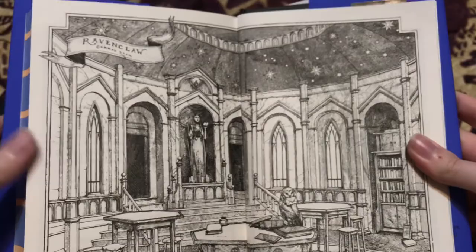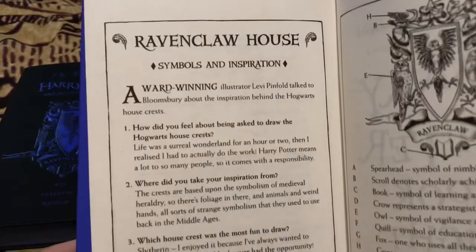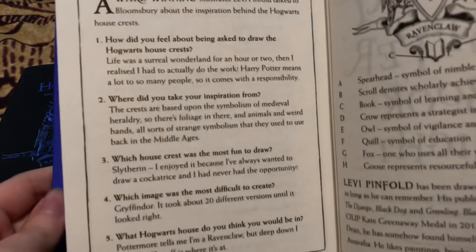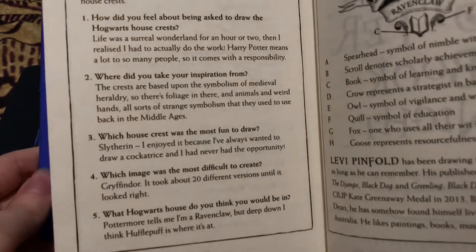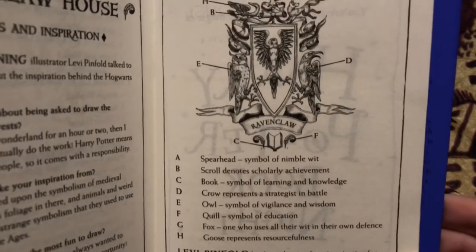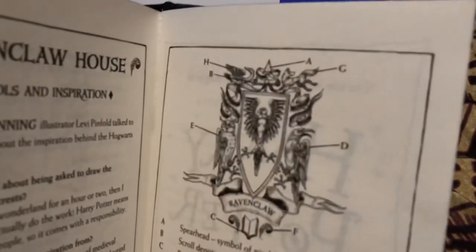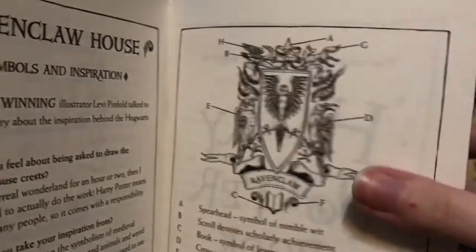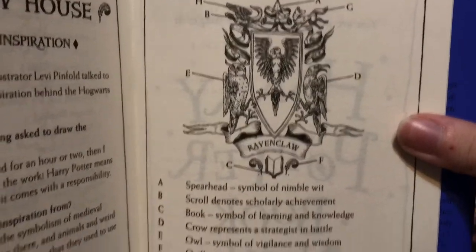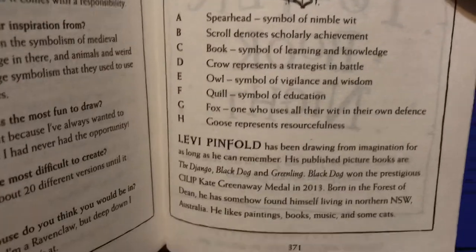Followed by a beautiful drawing of the Ravenclaw common room, and then a little bit of info on Ravenclaw house symbols and inspiration, a little bit of a Q&A with the illustrator Levi Pinfold. It labels all the different parts of the house crest that he drew, so it tells you what everything symbolizes. If you want to pause and expand your knowledge on symbolism here, you can go ahead and do that.